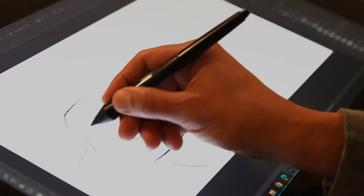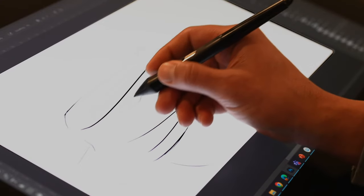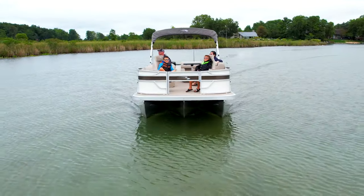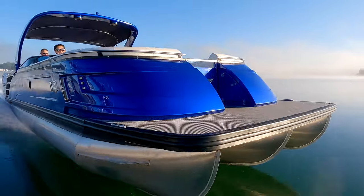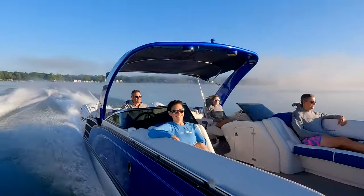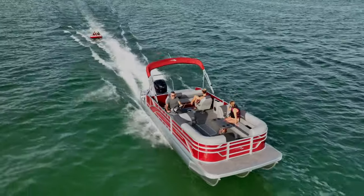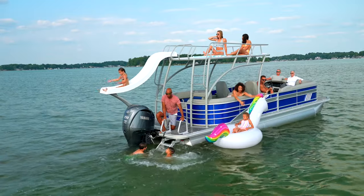We've been innovating for over 25 years and have no intention of slowing down. From our 16-foot fishing pontoons all the way through our 30-foot high-performance twin-engine luxury sport models, you no longer need two or three boats to meet all your family's on-water interests.